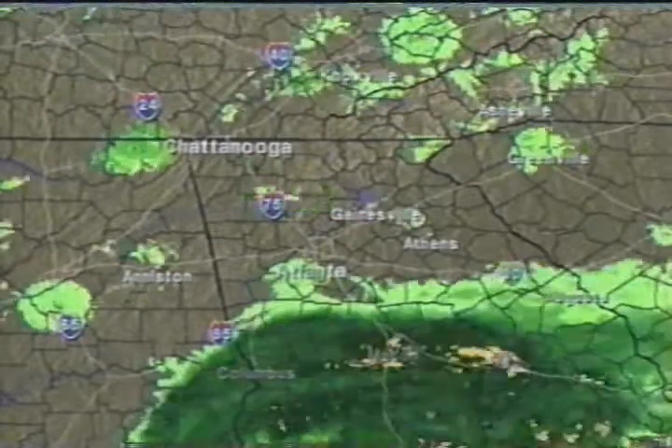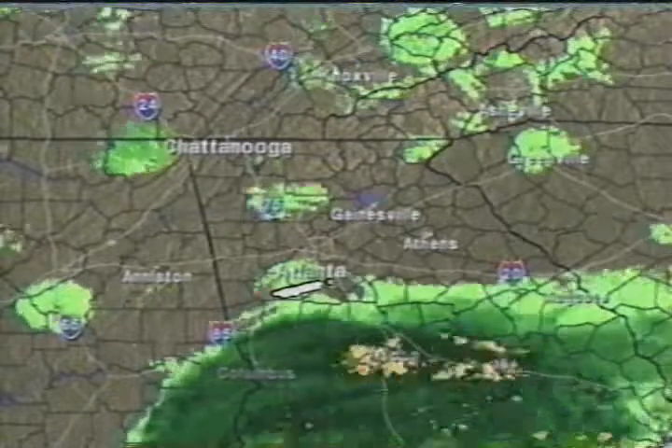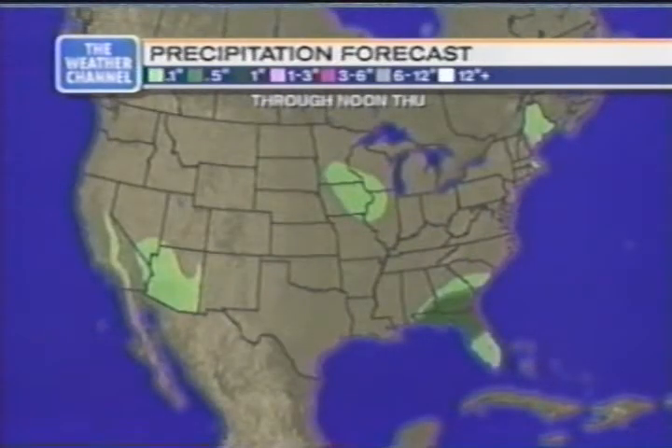Atlanta is teetering on the edge of the rain here — still not sure exactly how much the Atlanta metro area will get, probably not as much as places farther to the south and east. Anybody getting an early start out of Atlanta heading south and east should expect a rough go of it. Flash flood watches are posted for a good chunk of south Georgia and Alabama as well as northern portions of Florida. We could see anywhere in the 3 to 6 inch rainfall range, with a couple of places getting a little more.